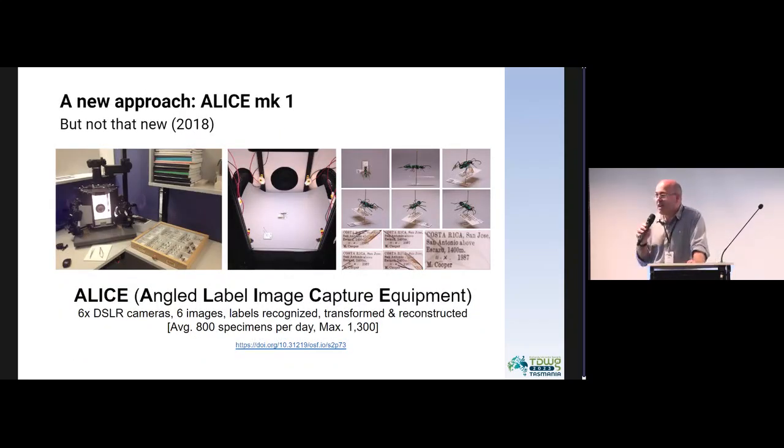We really wanted to look at a new approach for doing this. We developed this approach about five years ago and have made a number of innovations since then. This is a system called ALICE — Angled Label Image Capture Equipment. It's basically a device whereby you have a series of SLR cameras, five around the side and one on top. You put your specimen in, press a button, and take pictures from all sorts of different angles. You get a full image of the label by looking at that whole series of images, and then we use computer vision-based approaches to stitch those labels together and get one composite version to extract and transform into our databases.